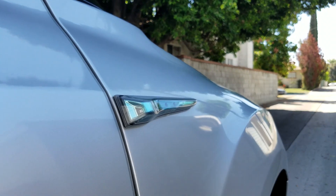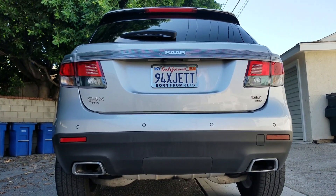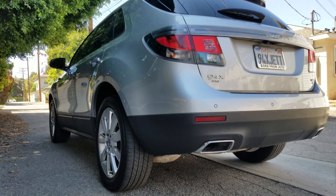This vehicle weighs in at about 4,600 pounds. That is not far from a 9-7X, which has a towing capacity of 3,500 pounds. One thing I really like about the 9-4X is it's no longer than your typical Saab 9-5 from around 1999 to 2009 — it's the same length, so it's still very manageable to drive.